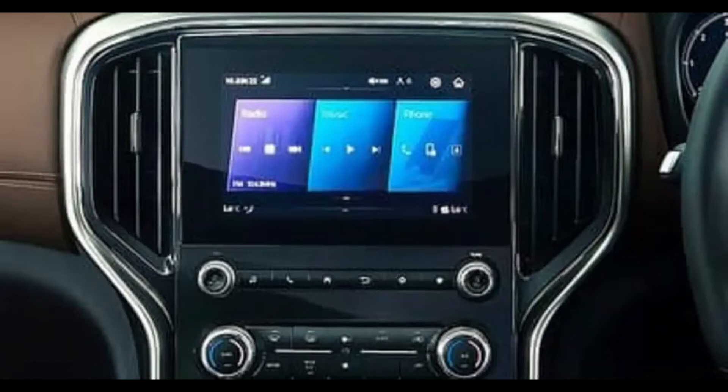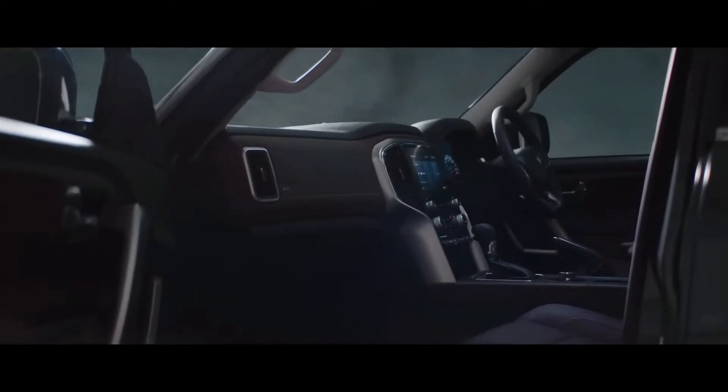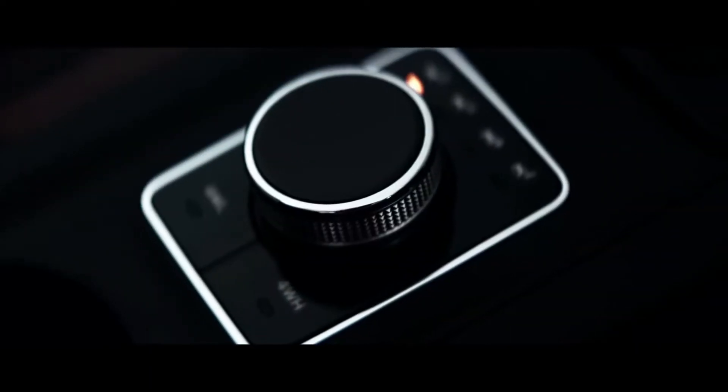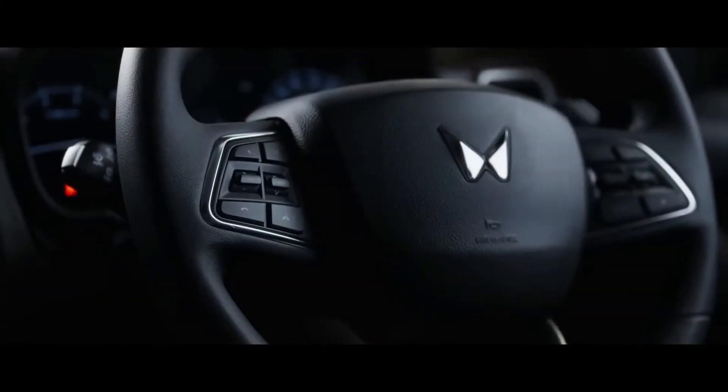Hey people, so Scorpio N's interior has been revealed. You will see a knob in the video, which is basically this. Look at this — 4 High, 4 Low terrain selector, some options. I have some speculation about it.